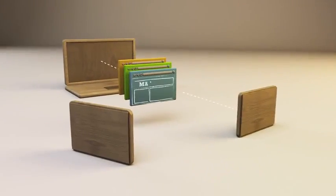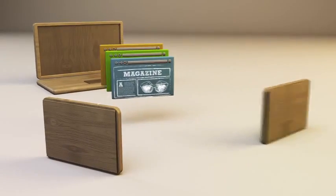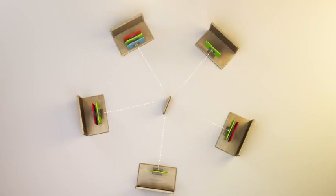Creative Cloud was specifically designed to streamline the way creatives work together. You can set up private folders, choose your collaborators, manage versions, and capture all the activity related to your projects, all in one place.